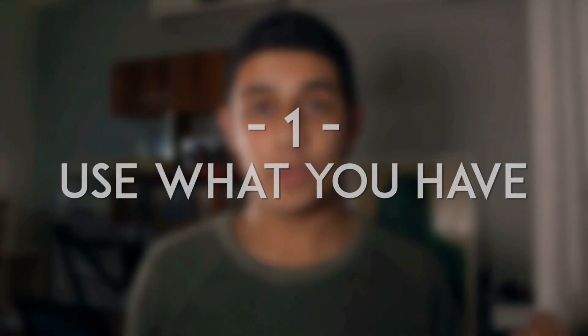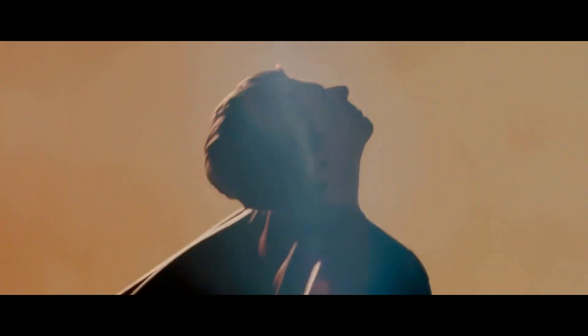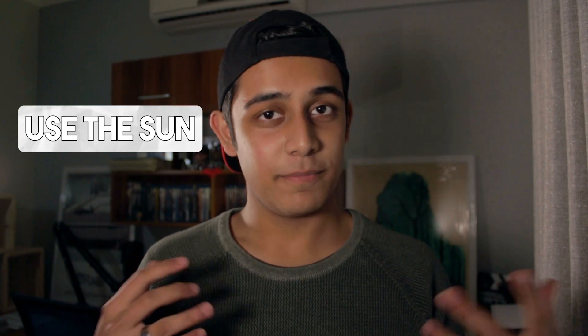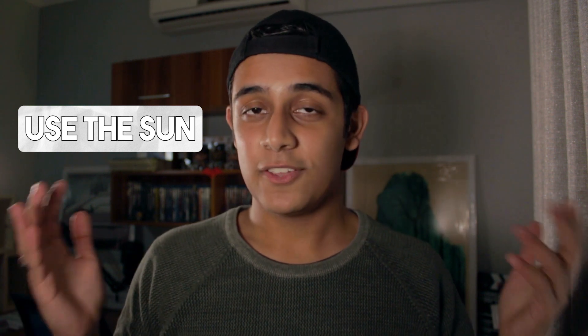Tip number one: before you go out and buy anything, before you start grabbing lamps from your mom's bedside table, first look at what you have and what you can use. Number one — the main thing and the one that is free for everyone — is our good pal the sun. The sun is a really good source of natural light. Obviously it's the only source of natural light we have, and we can use that to our advantage. There are upsides and downsides to using the sun. The biggest upside is that it's free, it's constant, and it's there during the entire day.